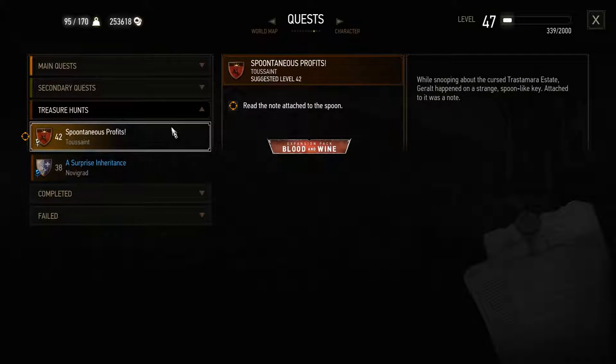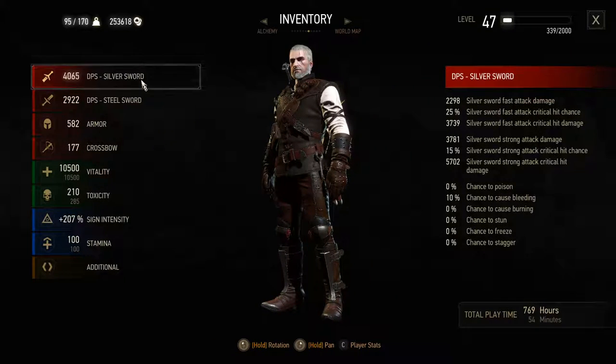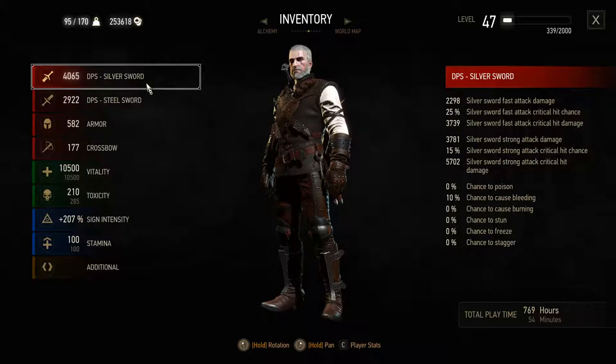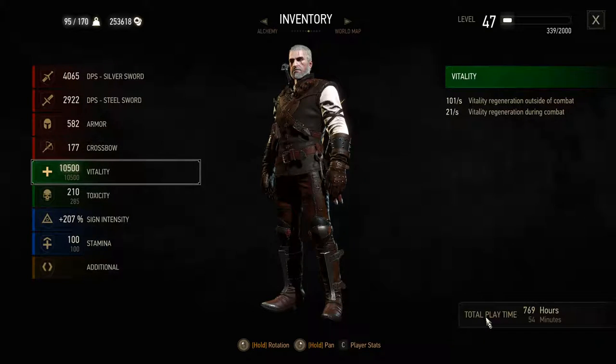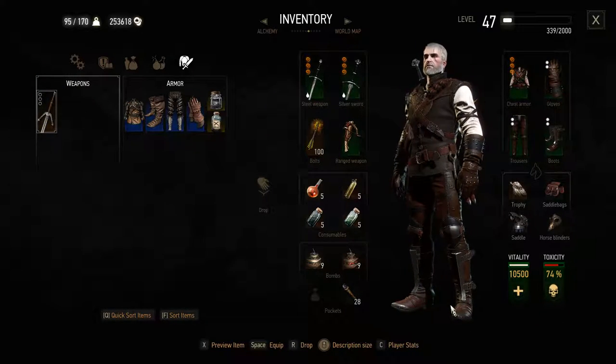Let's go to our quest journal. We're going to be hitting this treasure quest - it wants us to read a note. While we're here, I chose the other mutagen and as you can see, we are significantly higher on DPS now - over 1,000. We were like 2,600 or 2,800 before. I also added another red mutagen, and our health has gone down by only 450, so not too much.